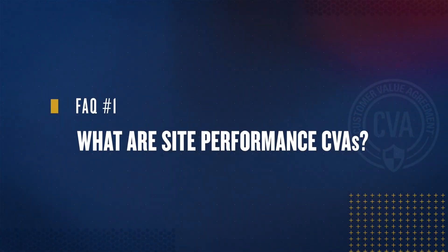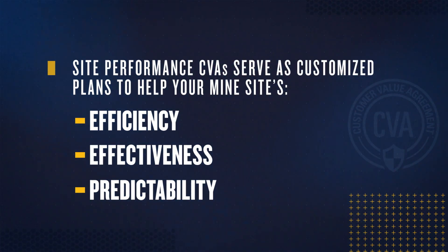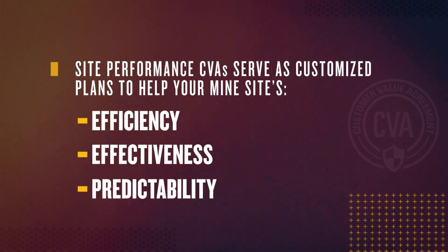Question 1. What are site performance CBAs? These are customer value agreements designed to connect the knowledge, insights, and tools from Caterpillar and CAT dealers to address problems and sustain improvements to site performance. Site performance CBAs are customized solutions designed to help you improve the efficiency, effectiveness, and predictability of your site.